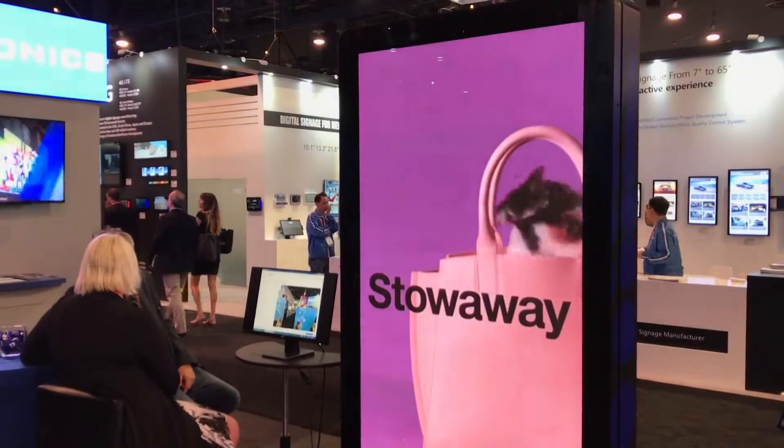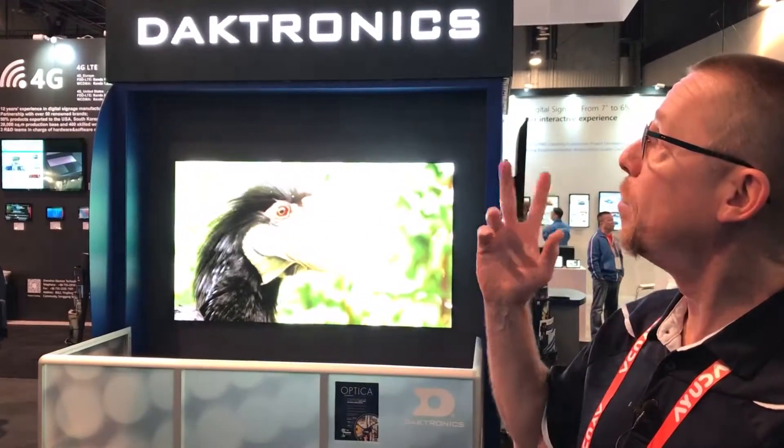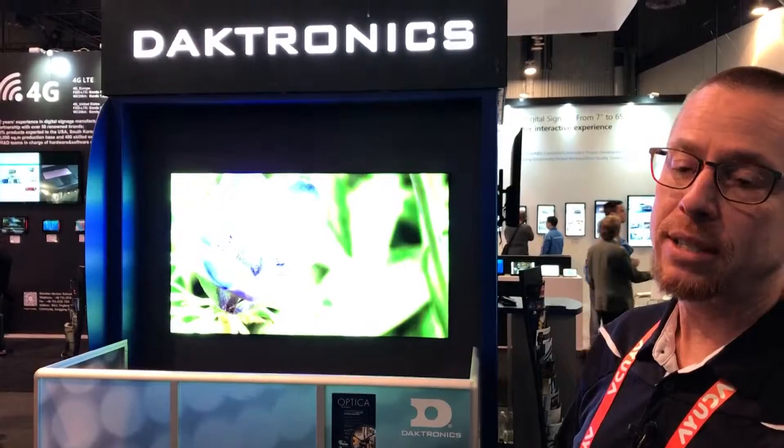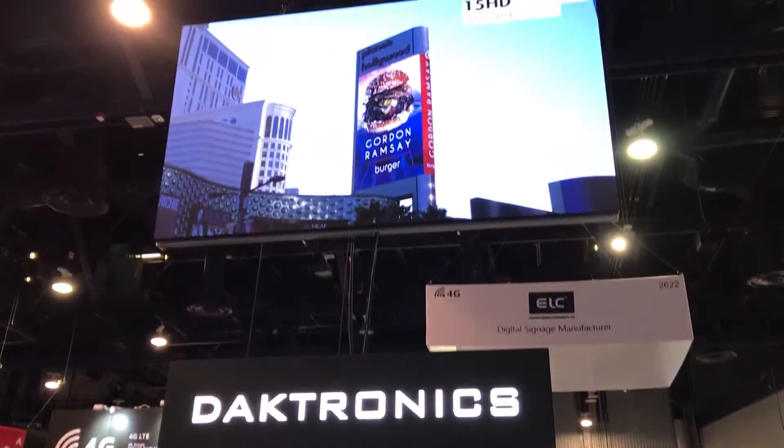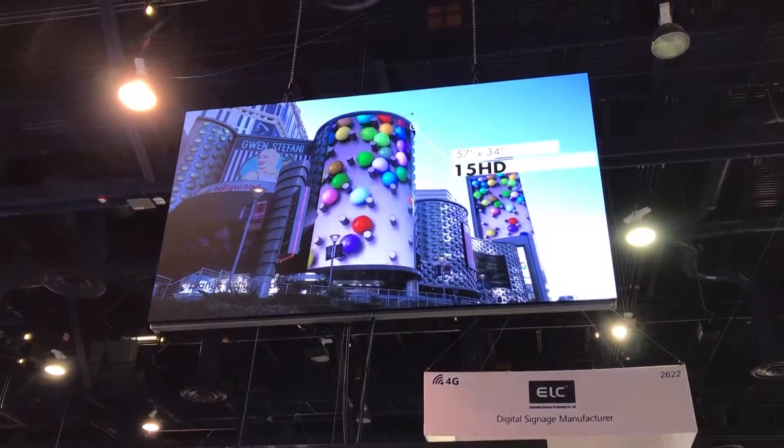Right behind me, we have our Optica display, which is an outdoor brightness display. It's a prototype that we've been working on. Above us, where it says Daktronics, that's a 4mm indoor product. Above that is a 1.9mm display.